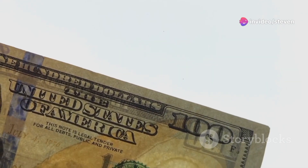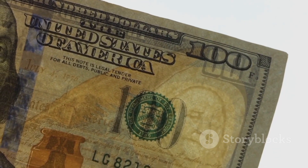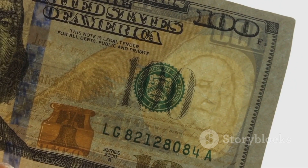Security features like watermarks, holograms and micro-printing are added to both paper money and coins to prevent counterfeiting.